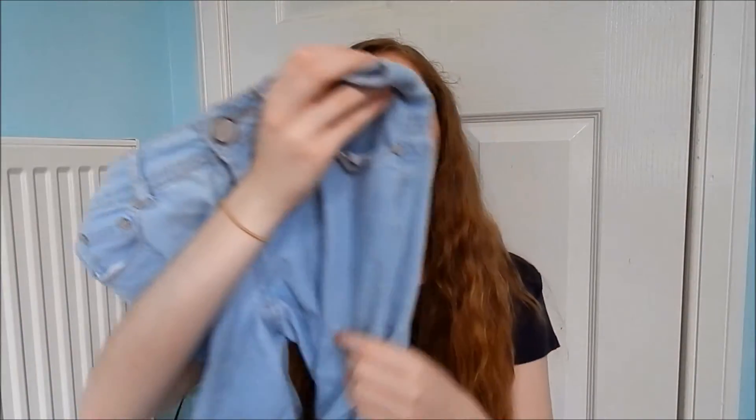I then bought three pairs of jeans. The first are these light wash jeans — I think they're originally from Primark so they're not the best quality, they're a bit thin. But they're really comfy to wear. The only thing is they're not skinny at the ankles, which is kind of annoying, but they look nice anyway.